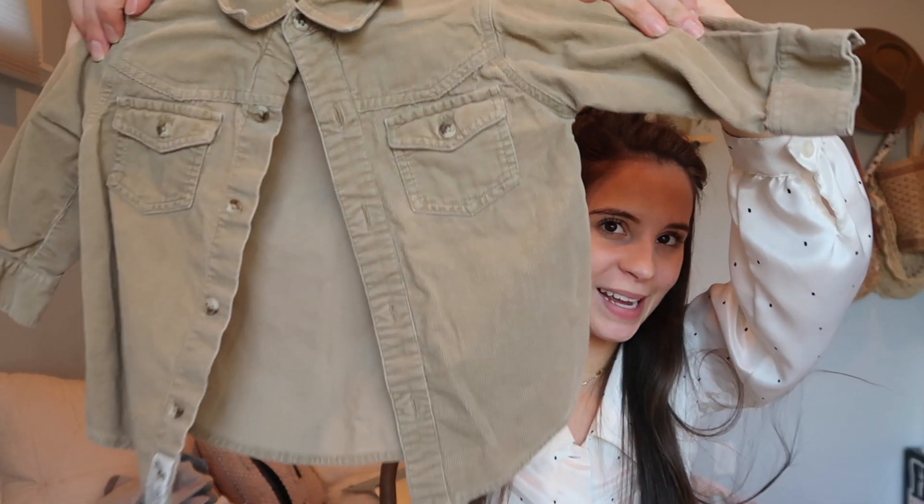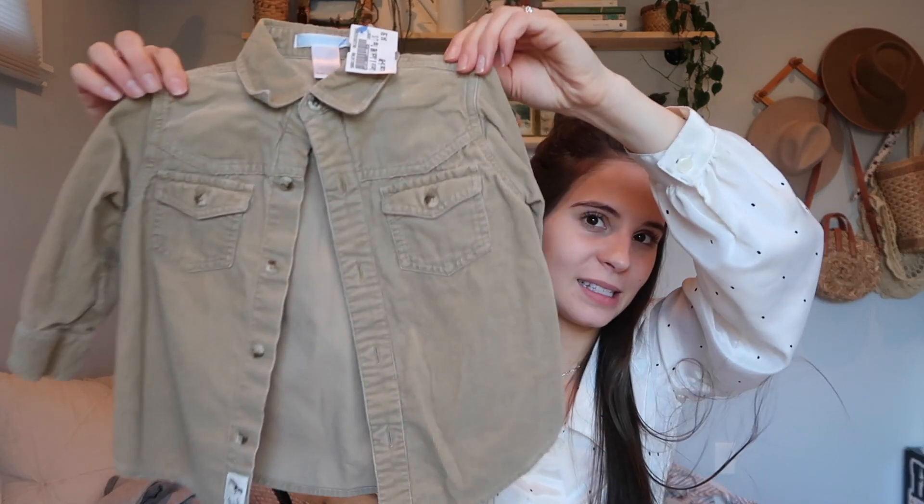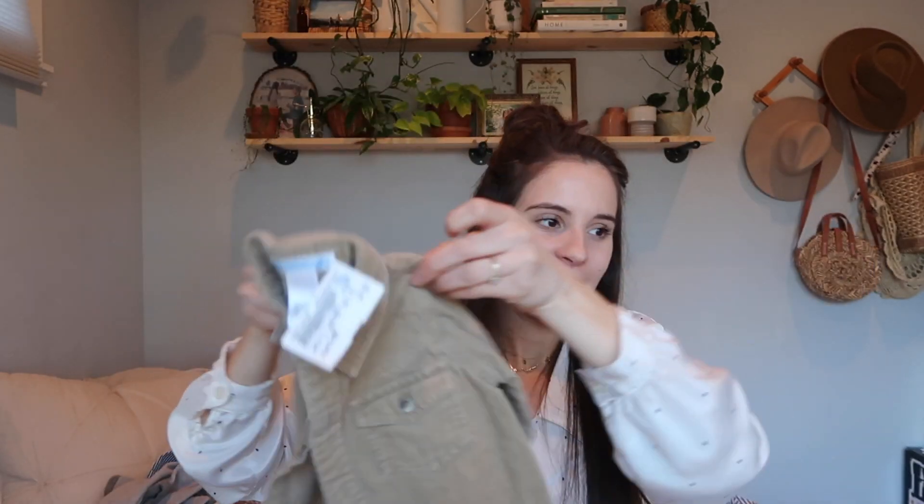This little corduroy button-up is too precious. I also did a thrift haul — Bobby has a matching one, so now he can wear it too. This was $4.50 and it's six to twelve months. I think it is the sweetest little outfit — it's just so cute.